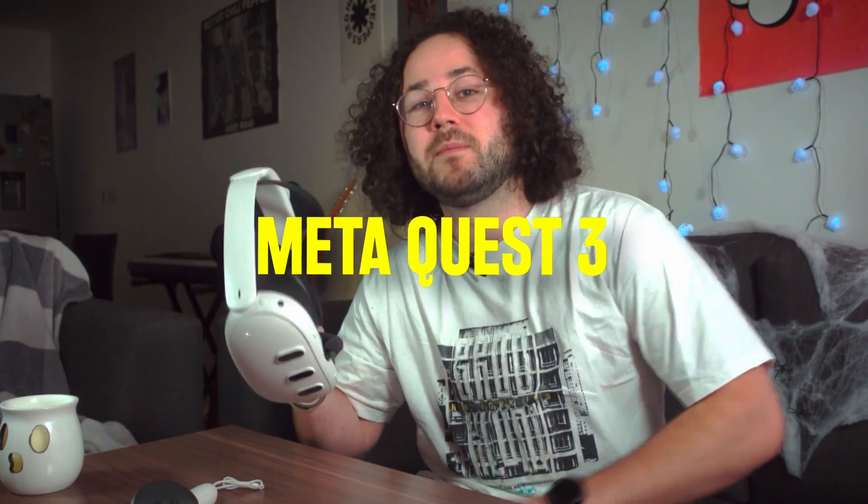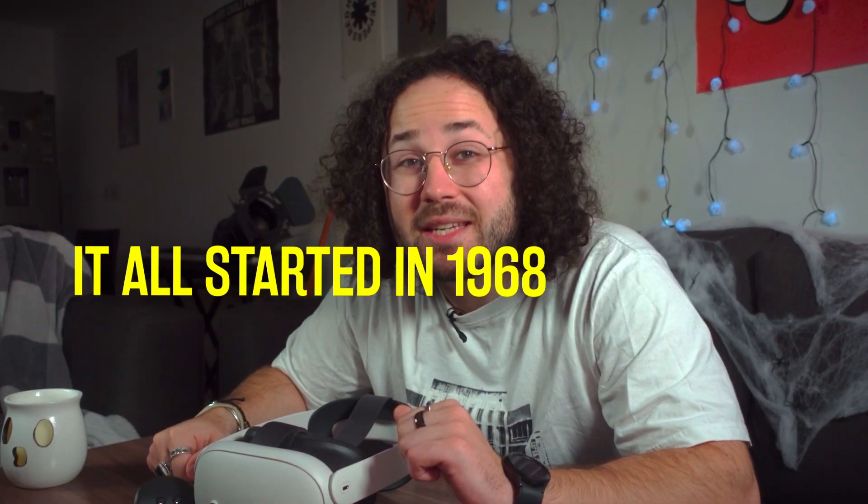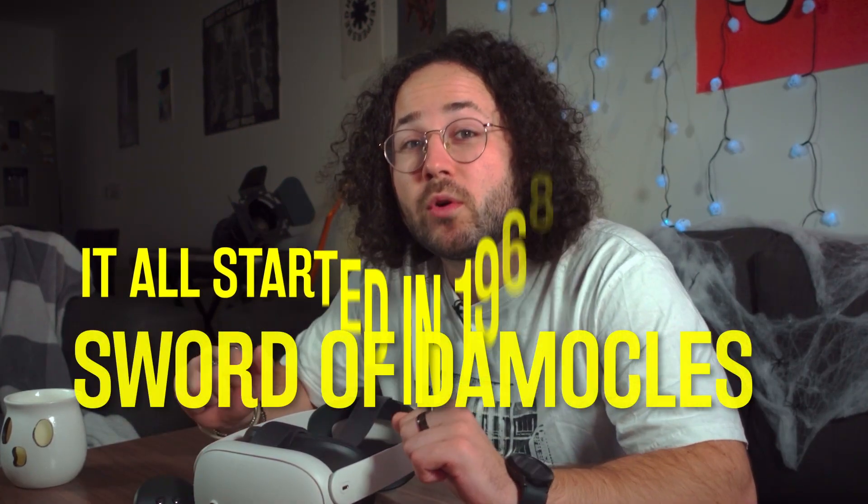This is the Meta Quest 3, the leading VR headset on the market. We'll have a more in-depth look at it in a minute, but before we start our 2023 VR experience, let's look a little bit at the past and how we came to this moment. It all started in 1968 with the Sword of Damocles.